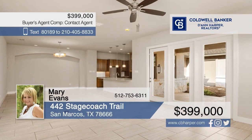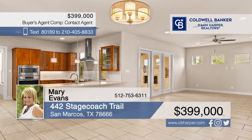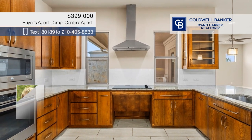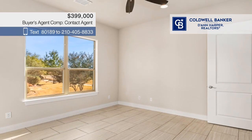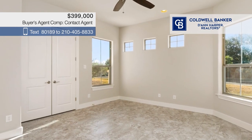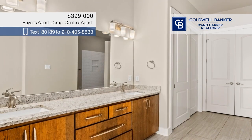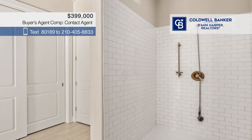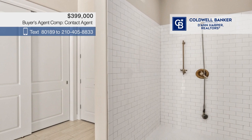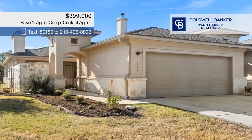Welcome to this beautifully designed townhome. This charming property features tile floors, an open-concept floor plan, and a kitchen with granite counters and custom cabinets. There are three bedrooms and two baths, plus tons of storage space. Step outside to the stunning courtyard, offering an outdoor fireplace and a large covered patio. The home is designed to be handicap accessible. Call Mary Evans.